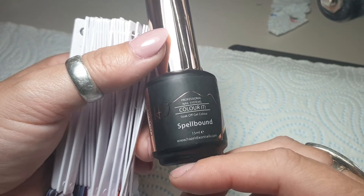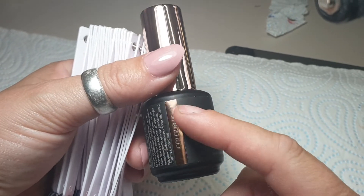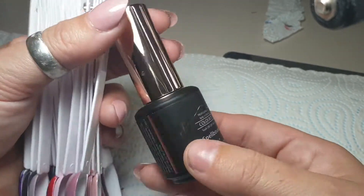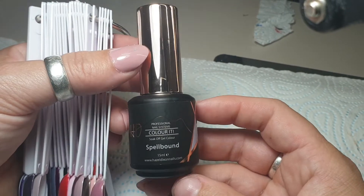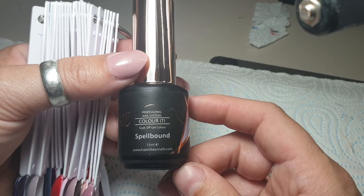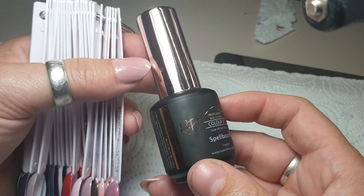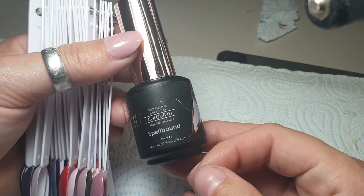These are Hazel Dixon's new Colour It — it's a pure gel polish. The bottles are beautiful, it's her normal standard, very classy look. I love it. If you're in salon they look incredible on display. Kat has them all up on a shelf — I saw them when I was training and they just look stunning, really beautiful.